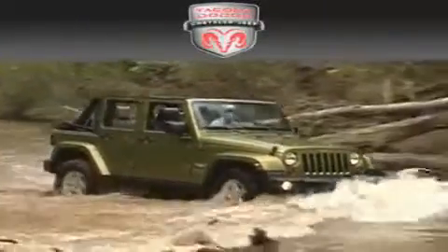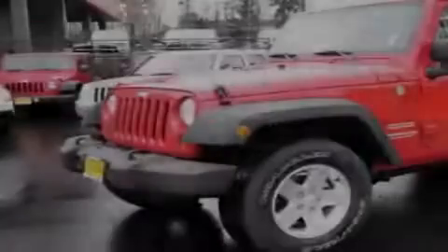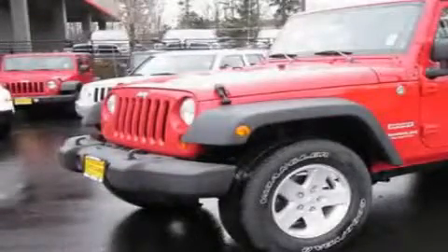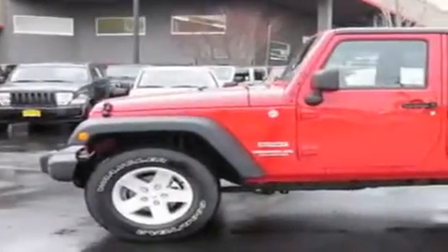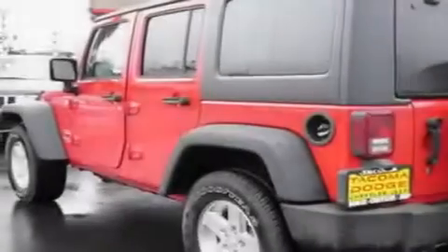Another fine vehicle offered by Tacoma Dodge Chrysler Jeep. This is a brand new 2011 Jeep Wrangler, built with trails in mind. It has a 3.8-liter six-cylinder engine, an automatic transmission, and four-wheel drive.